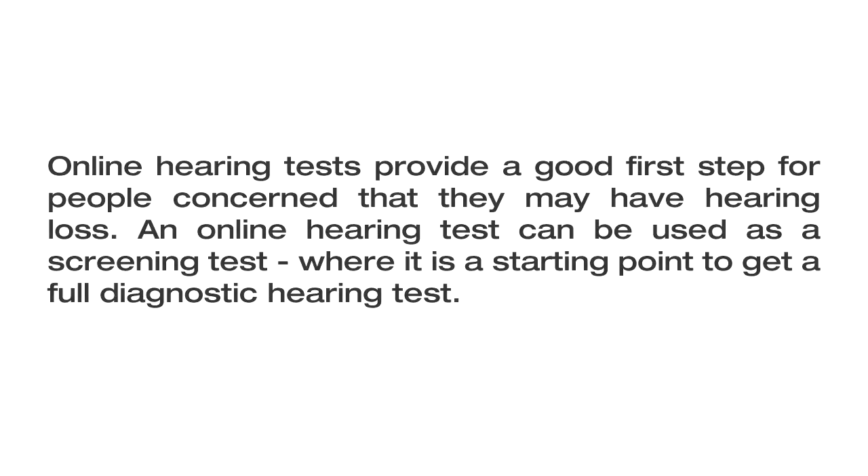Online hearing tests provide a good first step for people concerned that they may have hearing loss. An online hearing test can be used as a screening test — it is a starting point to get a full diagnostic hearing test.